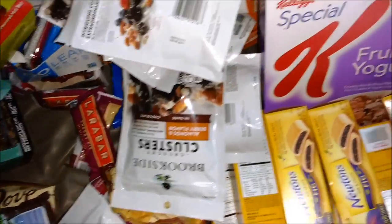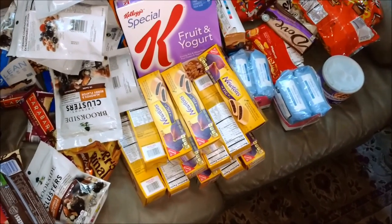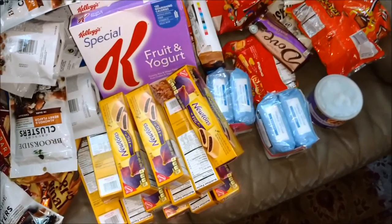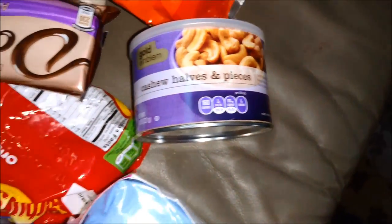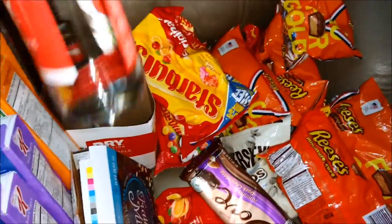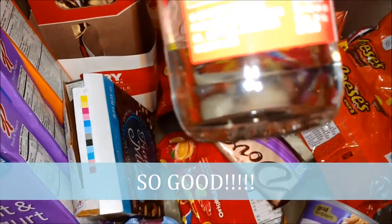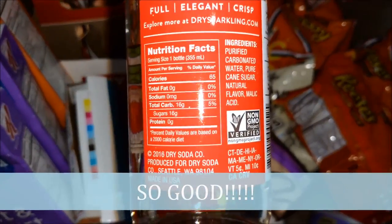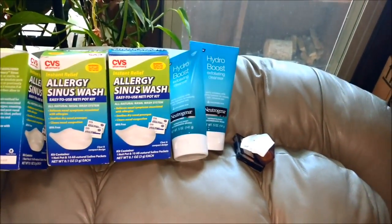We got Payday, all your Brookside clusters, some cereal, a whole bunch of Fig Newtons — I don't mind Fig Newtons, I should eat them more, they're probably not too bad for you. We got some great stuff for my wife: makeup remover, some cashew halves — I love it. I thought this was an alcoholic drink but it is dry sparkling Fuji apple — 65 calories, that's not too bad.